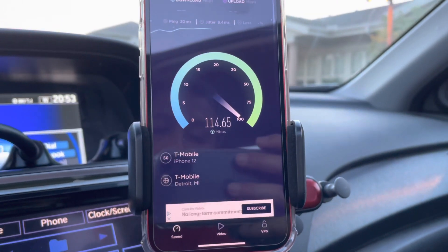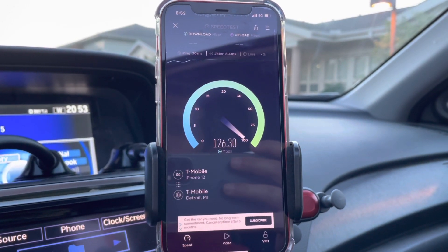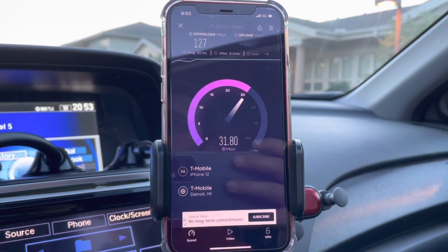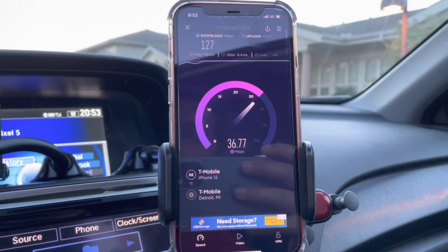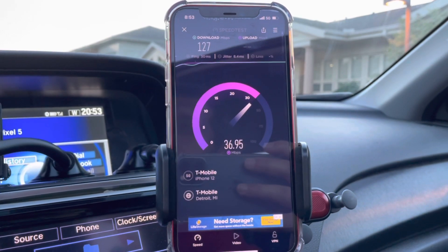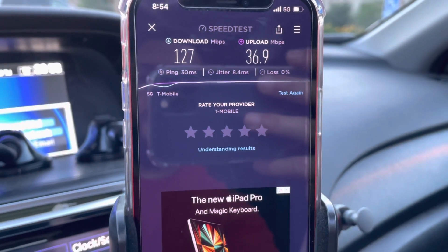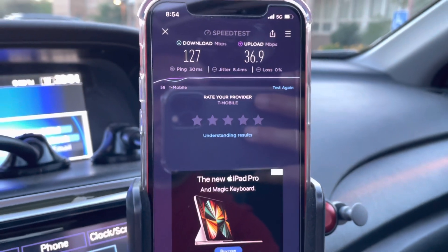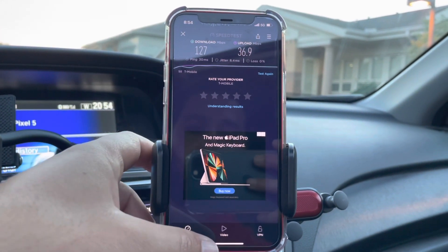That's a much better test than the first one, but that's still not N41 — no way. 90% or more of the sites I've tested for confirmed N41 have gotten at least 200 or 250 megabits per second. Most of the newly upgraded sites I'm seeing are like 500–600 megabits per second. So we got a 30 millisecond ping, 127 down, 37 up — that's not bad overall, but it doesn't correlate to what they've upgraded. I just don't think the N41 is on.